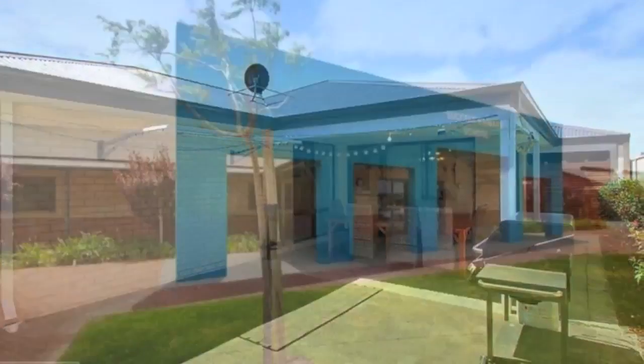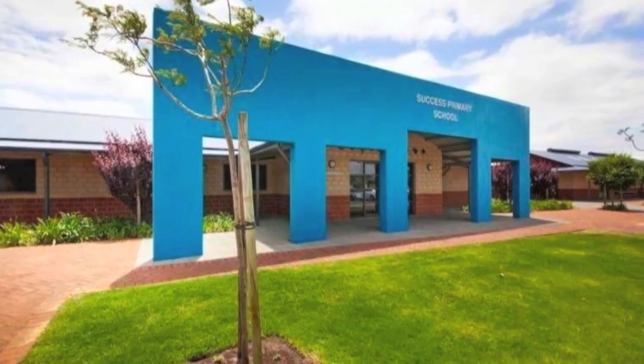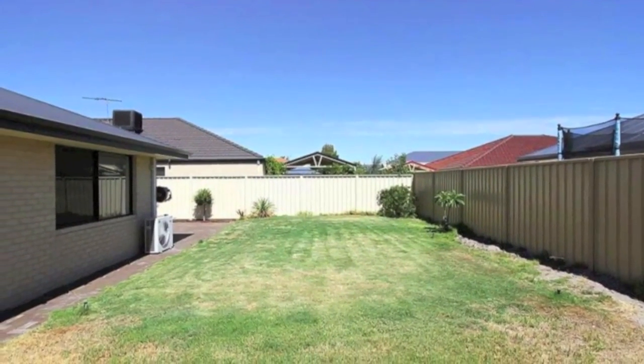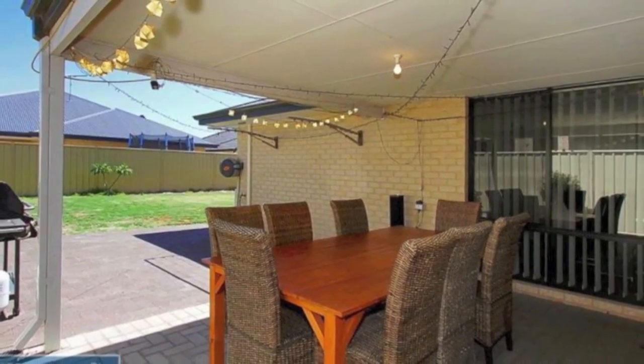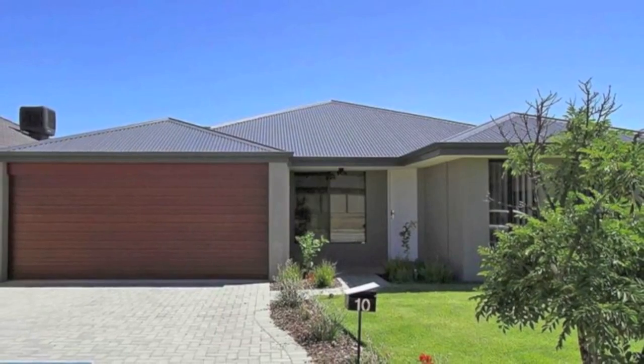Within close proximity to public transport and Success Primary School, this immaculate home also offers articulated lawns and gardens, dishwasher and split-cycle air conditioning. Proudly marketed by Harcourt's Regal Gateway — call Samantha Francis on 0403 434 667 for more information.